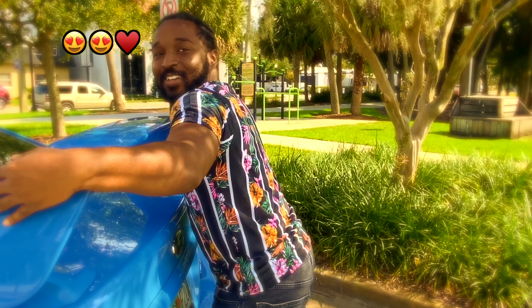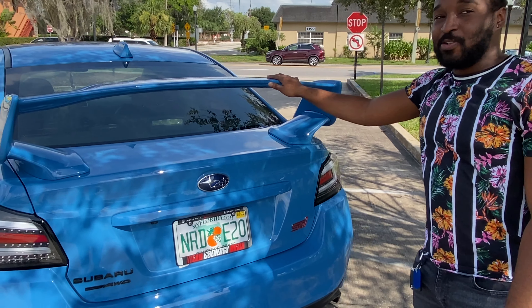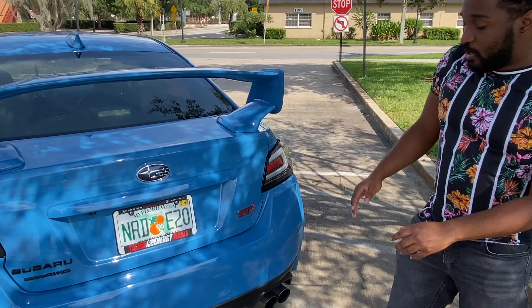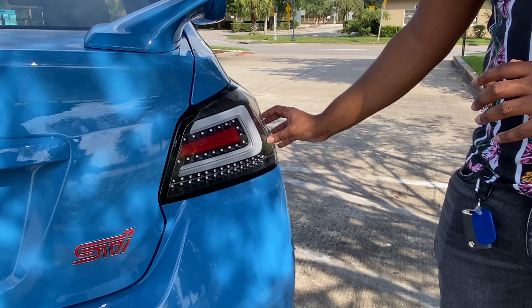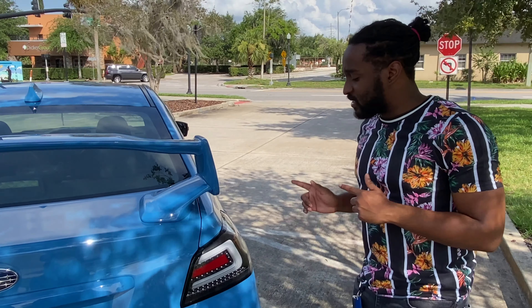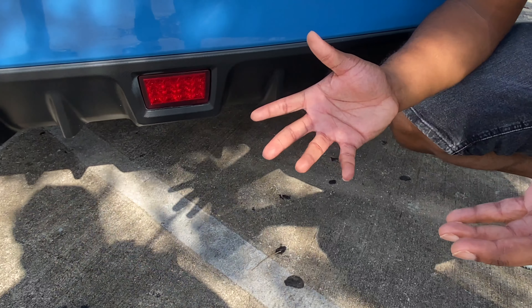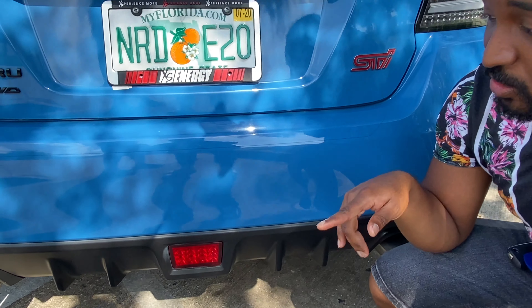Don't you guys just love this wing? It was crazy when I found out that you could get an STI without the wing — like, what's the point? That's what makes it stand out. Some other things that he changed: he added these taillights, and I think they look really good, especially with the black housing. It kind of mixes up that blue, black, and red trimming you see around the car. This actually has the sequential turn signal, which I'll show you guys. And down here, this was just a black panel and he changed it out with a red reflector — I kind of like it. It adds a little touch, especially with the splashes of red on the taillights and around the license plate. I will start the car for you guys and let you know how this exhaust sounds.